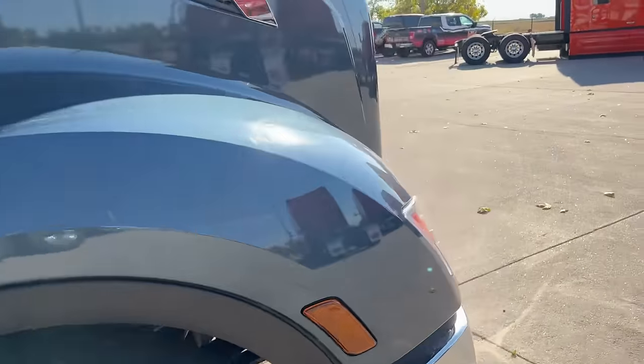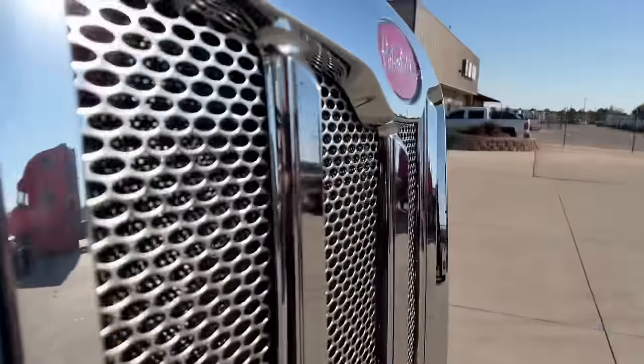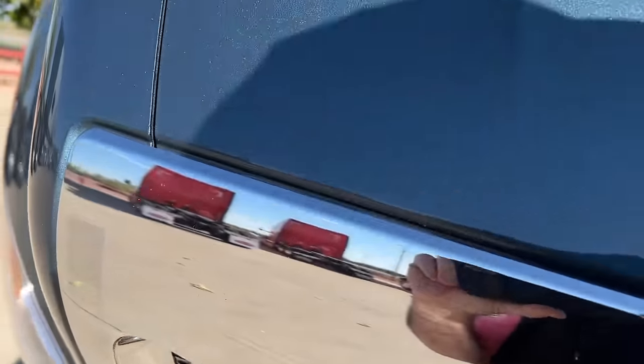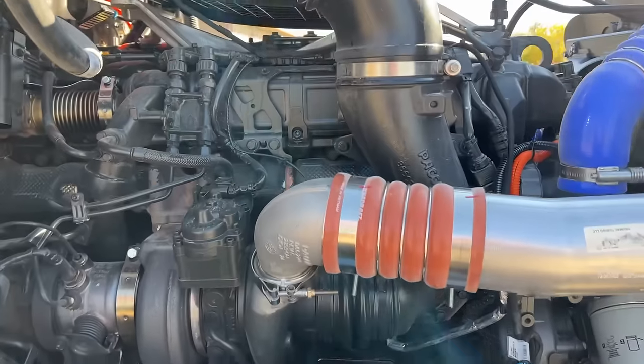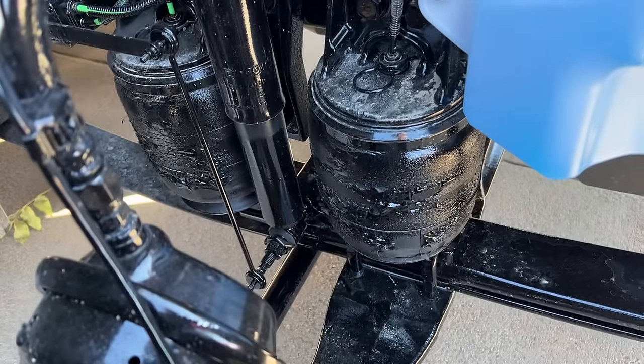Let's see if we can peek at our PACCAR MX-13, air ride steer axle. Pretty much if it's an option, this truck has it.